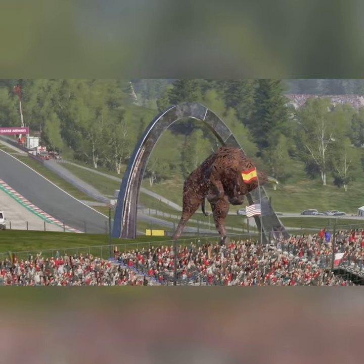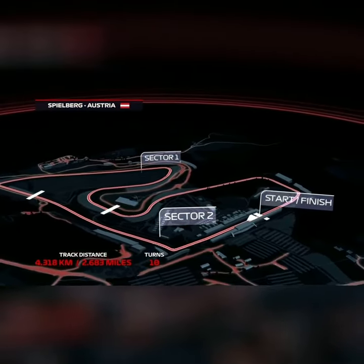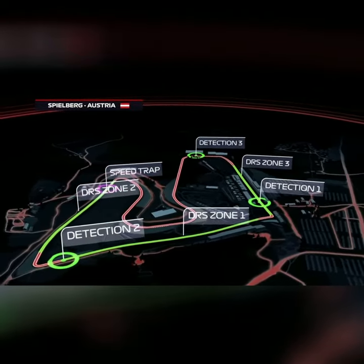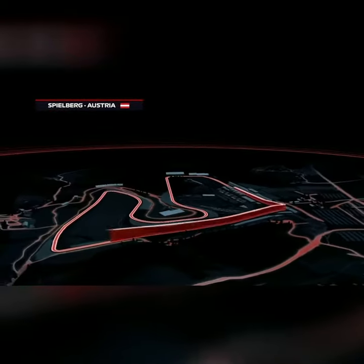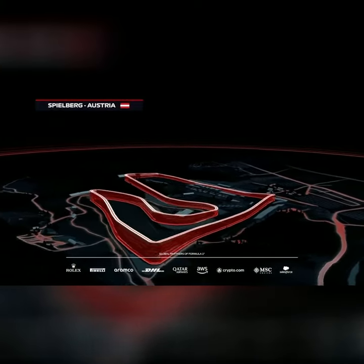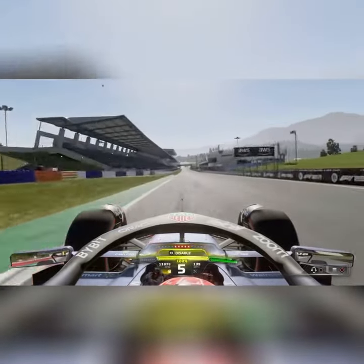Red Bull Ring in Austria for round 10 of the Formula 1 World Championship. 2.6 miles of track and 10 turns in the Styrian hills. 3 DRS zones here at Red Bull's home circuit. Let's take a look at the Red Bull Ring on board Max Verstappen.